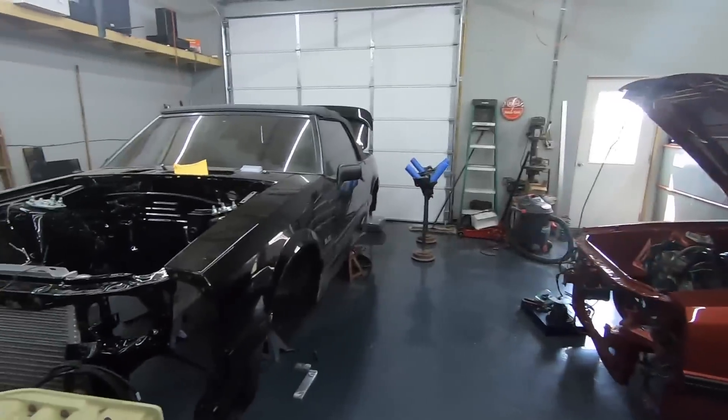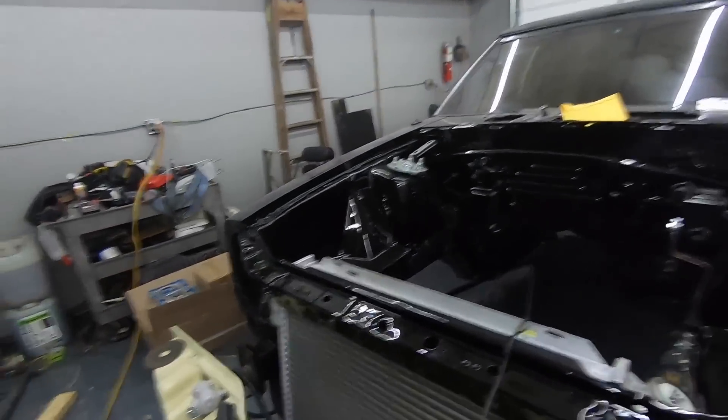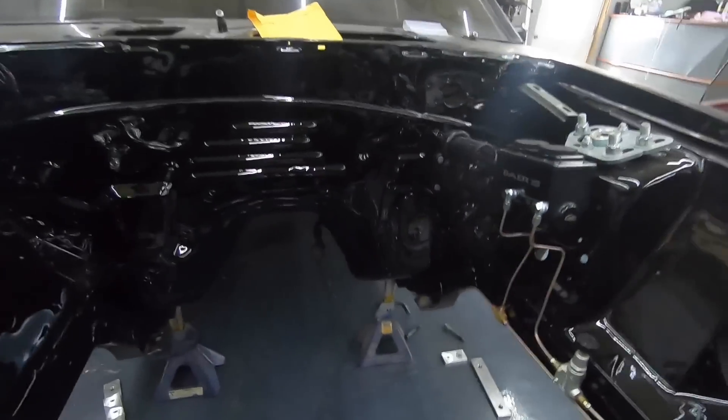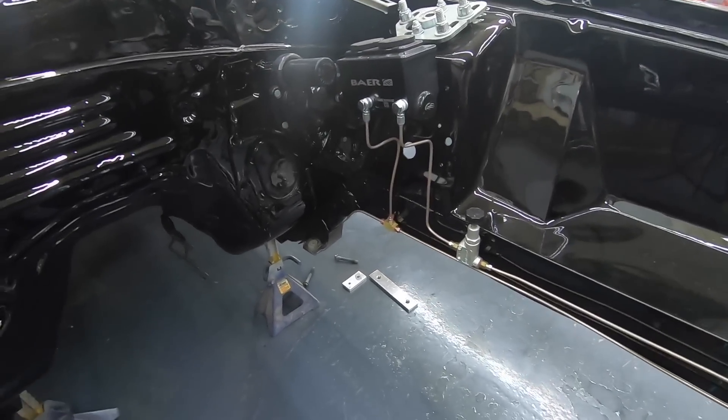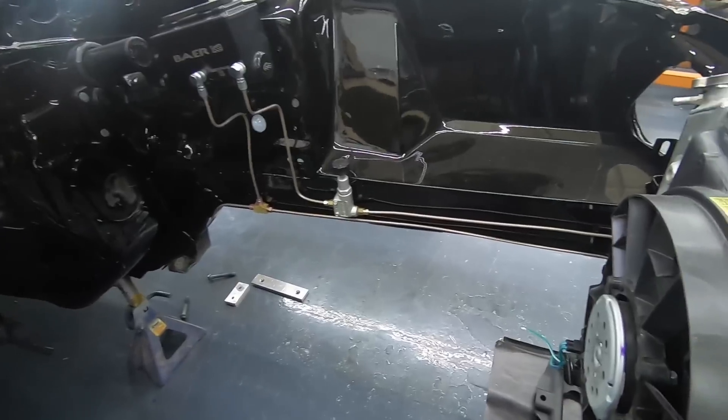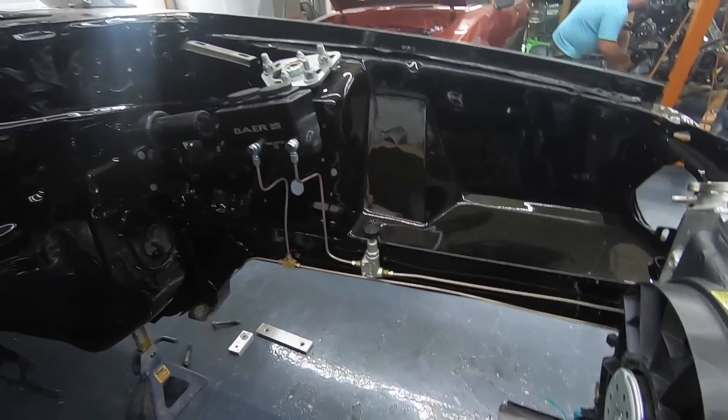That magnet is going to look so good inside there. Look at all the custom brake lines right there, man. He built all these brake lines from scratch and ran them. That's CJ. Sweet.